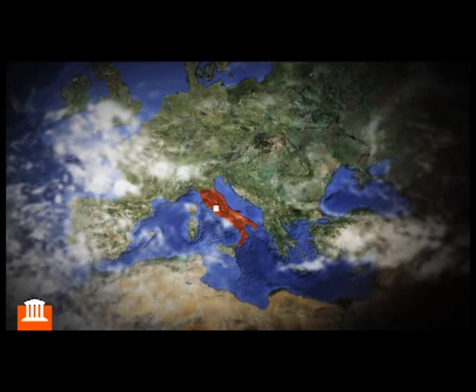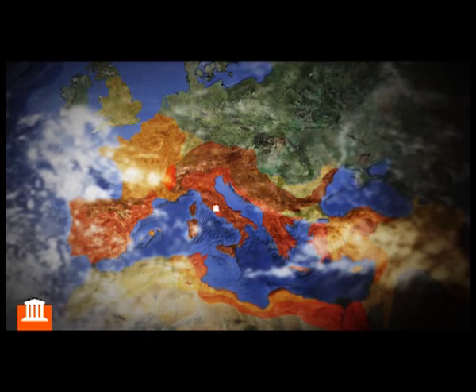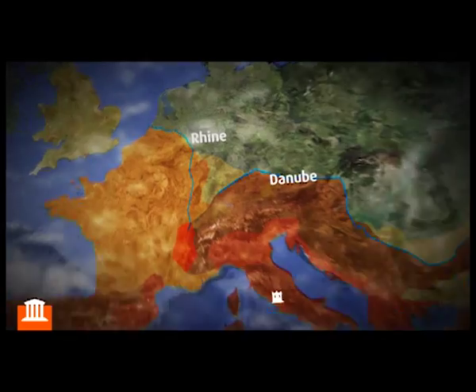During the 1st century AD, the expansion of the Roman Empire seems to be stabilizing. The Danube and Rhine form the most important natural boundaries in the north.